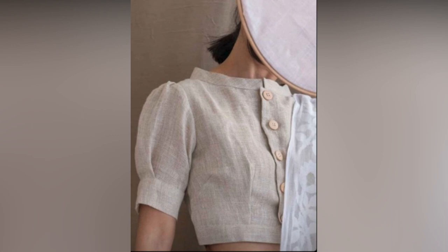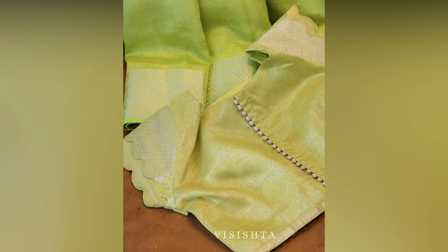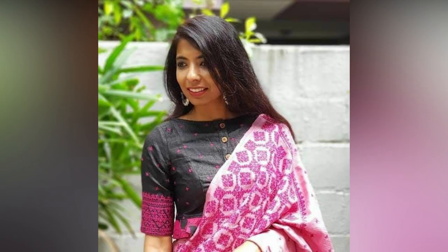The latest blouse designs of this year offer a wide range of styles and features depending on the current fashion trends and the designer's vision. Some of the things you can expect from these styles are bold colors and prints, statement sleeves, innovative necklines, contemporary cuts, and textured fabric.